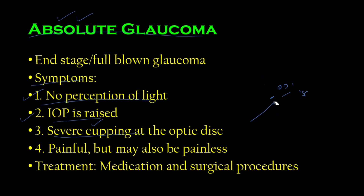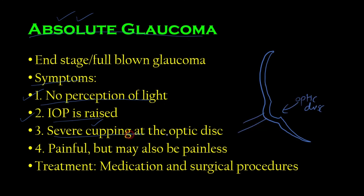The cupping presents as a prominent dip at the optic disc. Absolute glaucoma can be painful or painless. Treatment includes medication and surgical procedures to reduce pain and lower IOP, but if there is no perception of light it is probably already too late for meaningful recovery. It affects females more than males. All five types discussed are primary angle closure glaucomas — not due to any secondary cause.